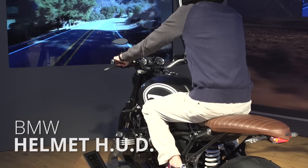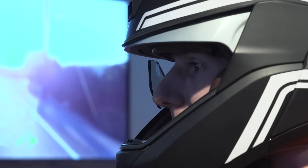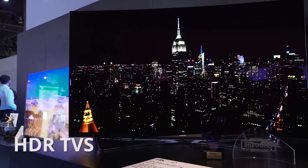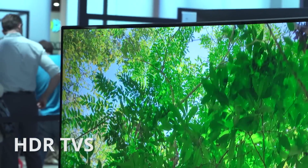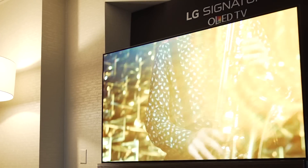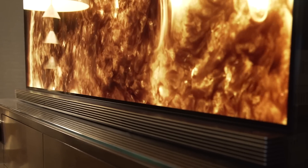BMW was showing off a concept motorbike helmet with an augmented reality heads-up display that sits right in front of the rider, so as not to distract him or her. And Panasonic, LG, and Samsung are all starting to incorporate HDR, or high-dynamic range technology, into their higher-end TVs. This doesn't look like it's just a gimmick like the bad HDR capture in some smartphones, and there is even an industry-wide certification process in order to be certified.